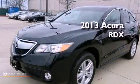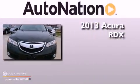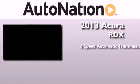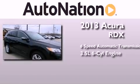This is a brand new 2013 Acura RDX. This crossover has a 6-speed automatic transmission and a 3.5-liter V6.